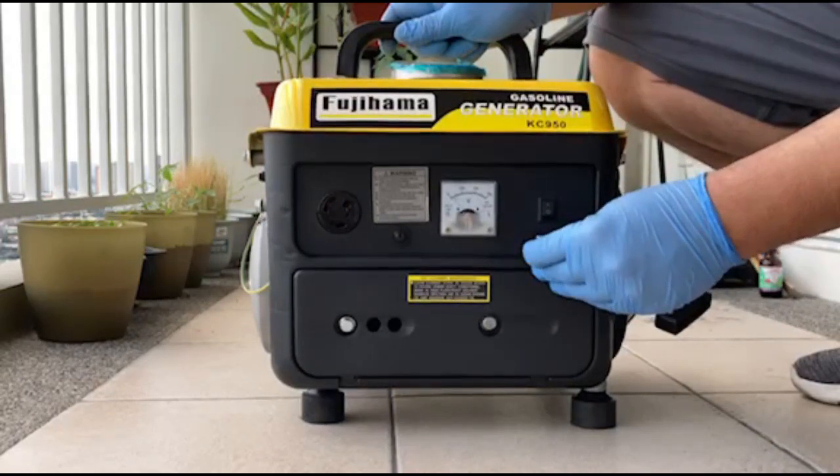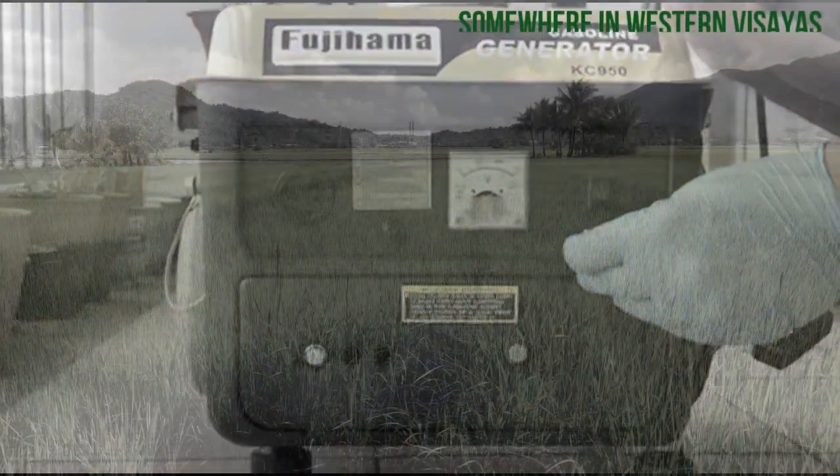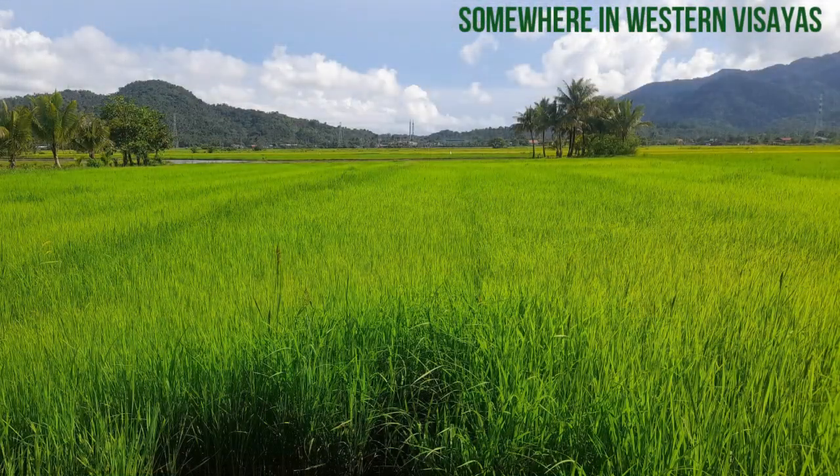At this early stage, we're not even sure if this process is carbon neutral. But rice hull is a cellulose-rich biomass. Imagine the relief for farmers living off-grid when suddenly they will have the convenience of electricity generated out of farm waste.